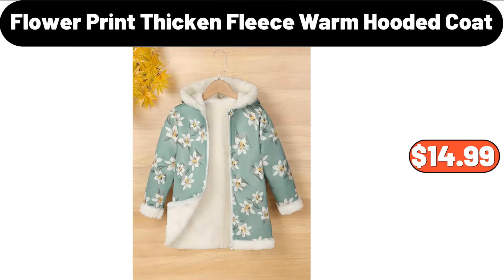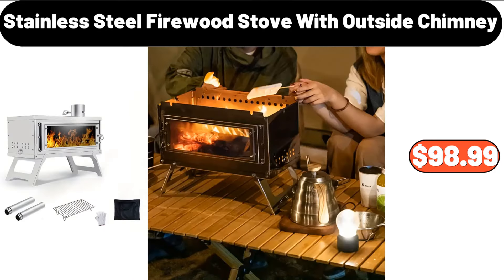Flower Print Thicken Fleece Warm Hooded Coat, $14.99. Stainless Steel Firewood Stove with Outside Chimney, $98.99.